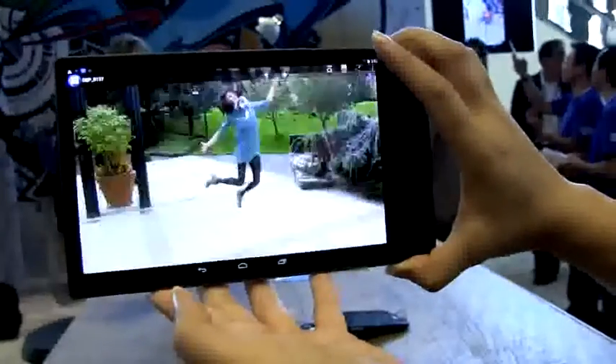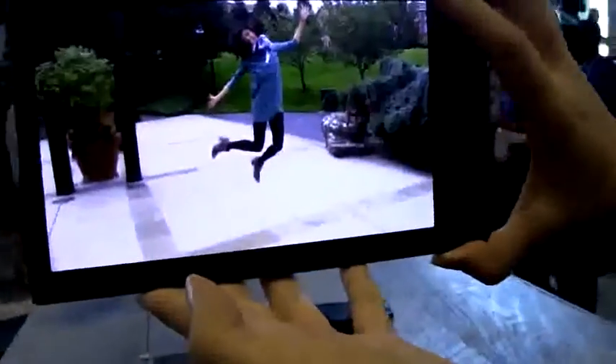Let's go to motion effects. Because it's a 3D depth camera, you can see the girl kind of jumping around. We've seen this with the HTC M8 and their depth camera, but this felt a little more natural with the motion.